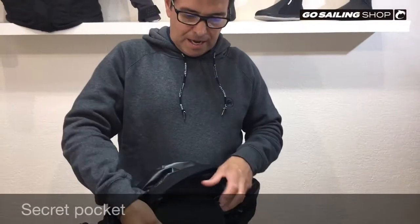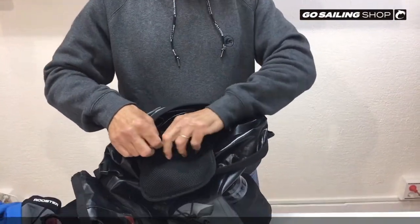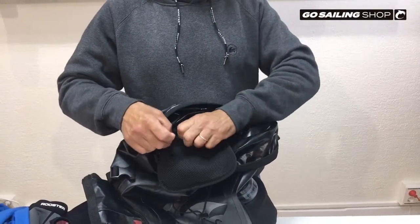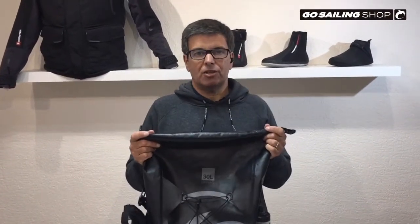Lastly, it has a secret pocket inside for extra security. All in all, a fantastic hard-wearing backpack. This one is three years old and is in perfect condition.